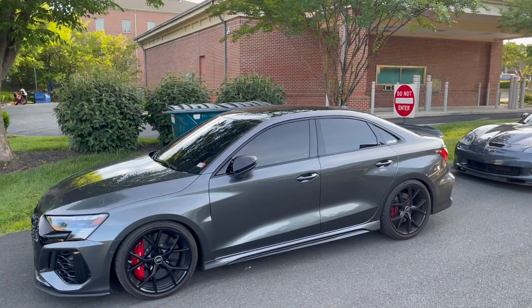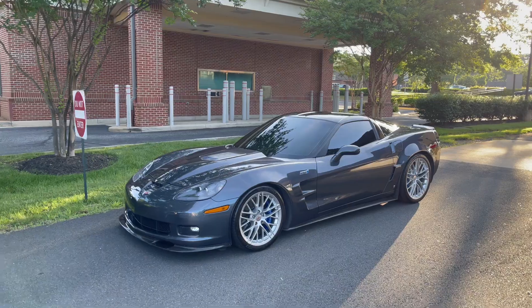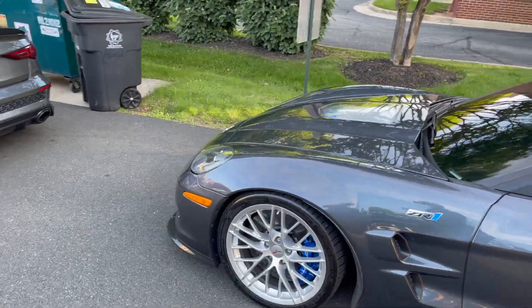Look at this lineup right here — the brand new Audi RS3, looks like it's lowered on some rims, and a C6 Corvette. I actually really really like these cars. I can't believe they're almost 15 years old — still the ultimate modern Corvette in my opinion.